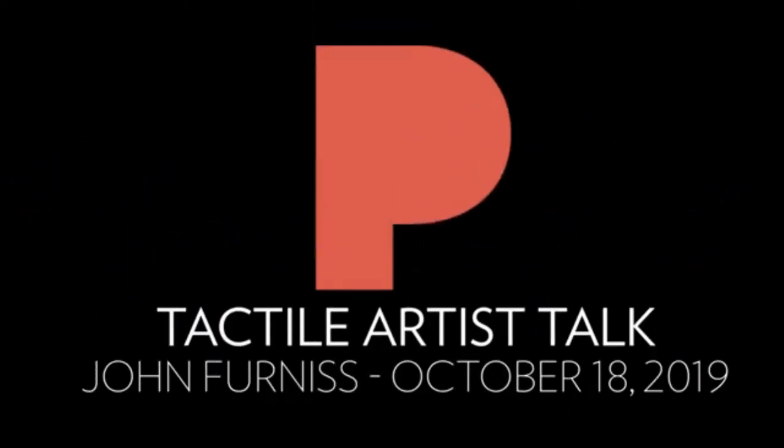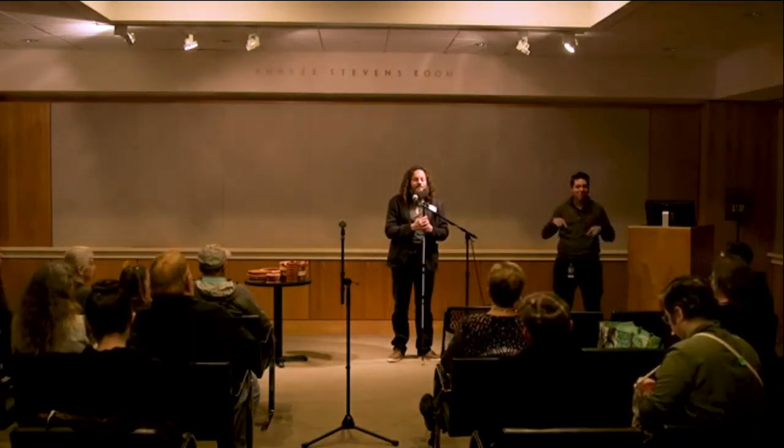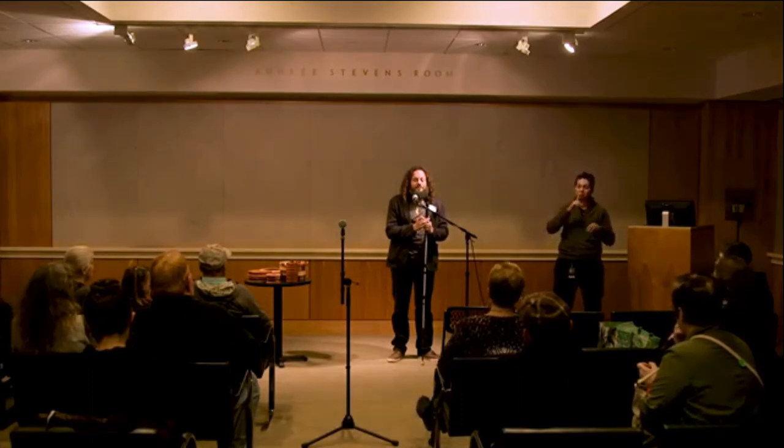My name is John Furnace. I am a blind artistic woodworker. It's really wonderful — I love that it's an inclusive event like this, because in my experience, usually when I go to the museum it's a long, slow, quiet walk.